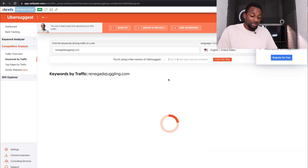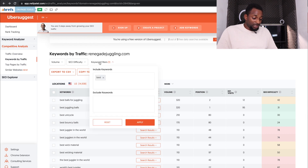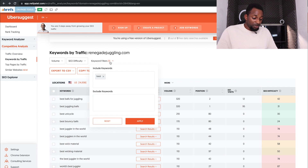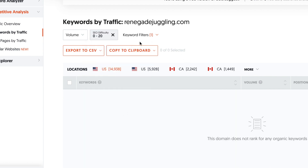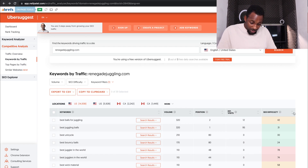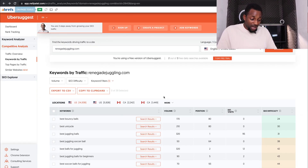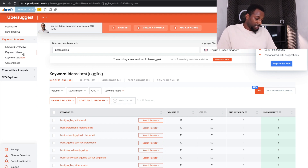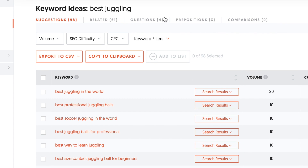Go to organic keywords and set up filters. Add 'best' as an include keyword filter. On a free account you can only set one filter at a time, so you could either filter by keyword or set difficulty from zero to twenty. Sort difficulty from lowest to highest — we now get results like 'best juggling balls' and 'best juggling soccer ball.' These still aren't that easy, so we might need to find a different site to reverse, or find keywords directly in the tool via the keyword ideas tab.